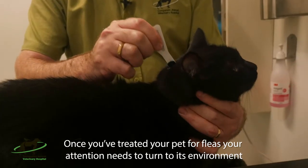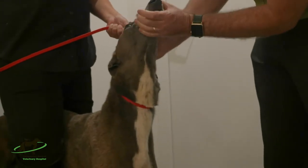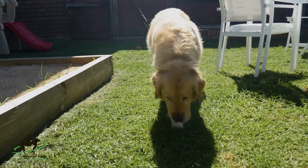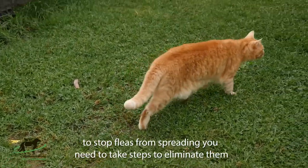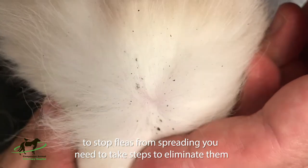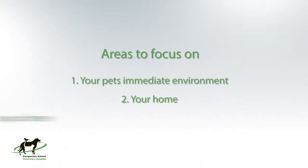Once you've treated your pet for fleas, your attention needs to turn to its environment. As I've mentioned before, a pet with fleas becomes like a salt and pepper shaker, spreading eggs everywhere it goes, both inside and out. To stop the fleas spreading to other animals or even biting people, you need to take steps to eliminate them. The three areas to focus on are your pet's immediate environment, your home, and outside your home.